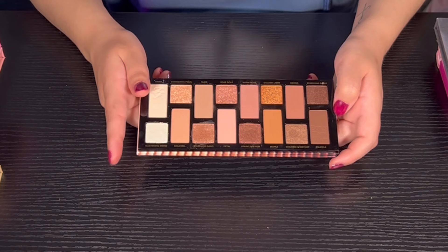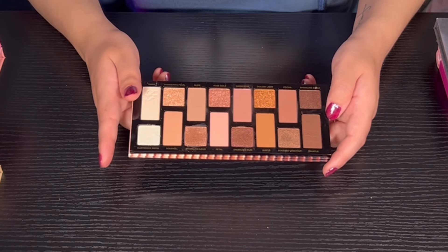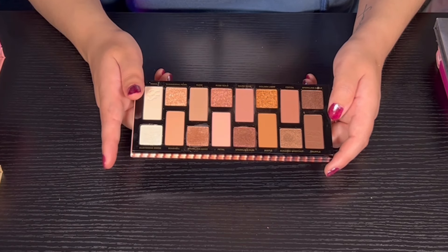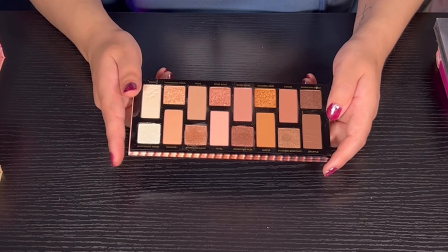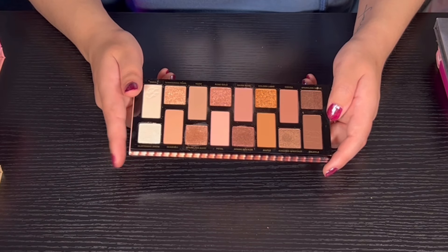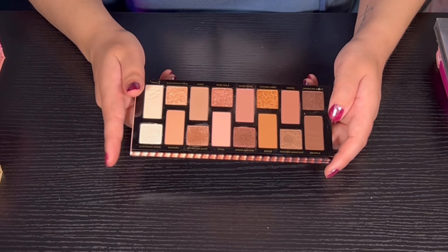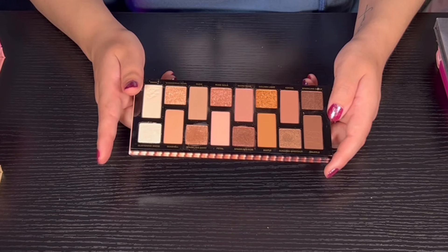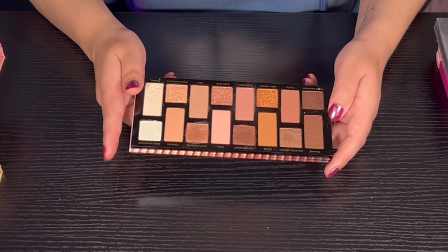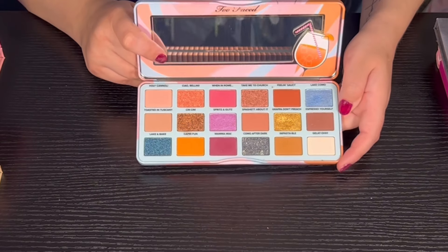Too Faced has come out with some things that weren't the best, but I feel like this is probably one of the better things they've come out with. It is a slightly older palette but the quality is amazing. I feel like if you're starting out with makeup this would be a pretty good one because it's easy to use. Then we have the Italian Spritz from Color Pop — I actually love this palette too.